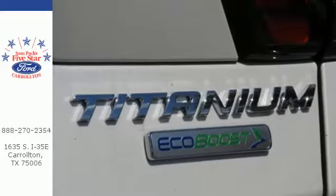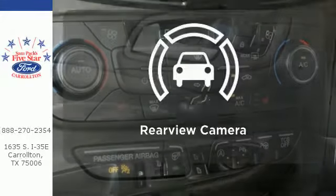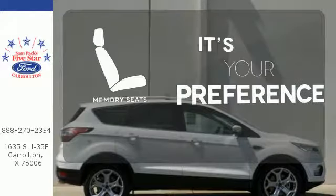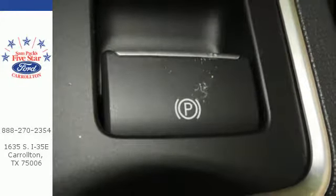If things go awry, the SOS Post-Crash Alert System is there for you. Wrap yourself in the comfort of heated seats. Hindsight is 20-20 with a backup camera. The memory seats will adjust to your preferred position so you are always riding comfortably. Style for days and capability for miles and miles.